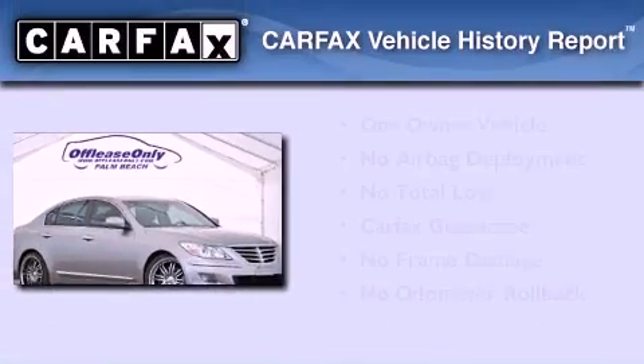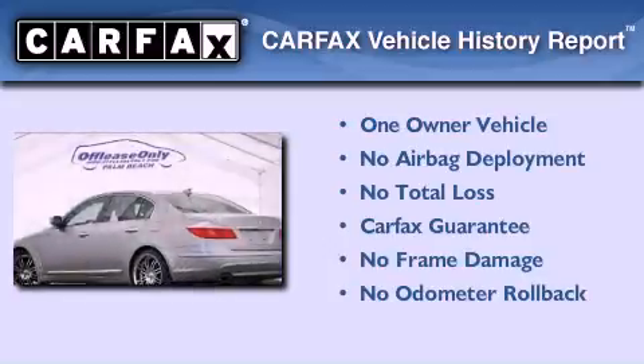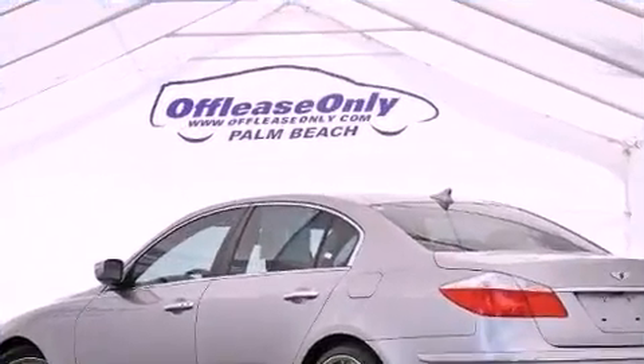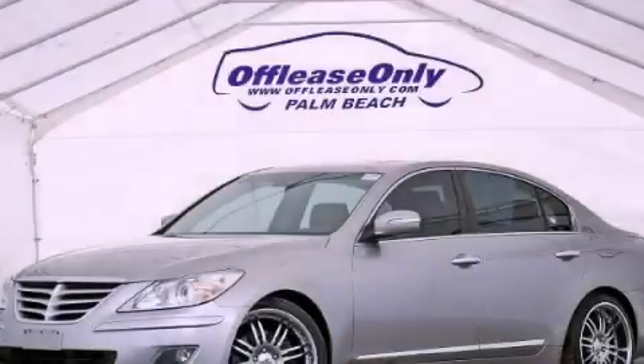This Hyundai has had only one owner, and it qualifies for the Carfax Buyback Guarantee. Call now to find out how you can own this breathtaking automobile.